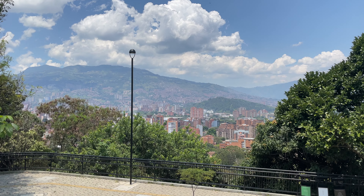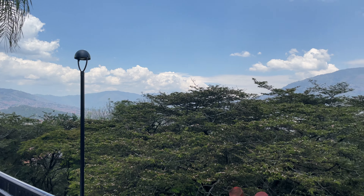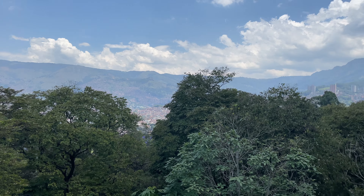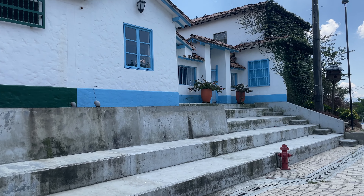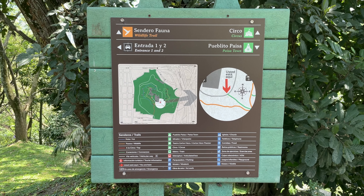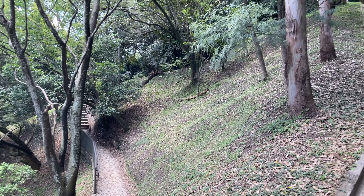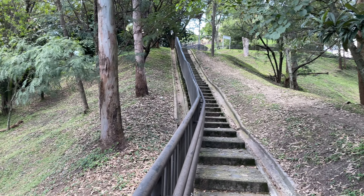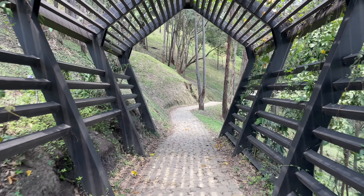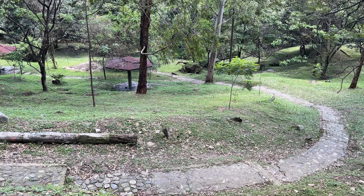Due to its height, the Pueblito offers great views of the city of Medellin and the surrounding mountains as well. There are also a few trails you can walk around the hill — they're not too taxing, and everything is laid out very clearly.